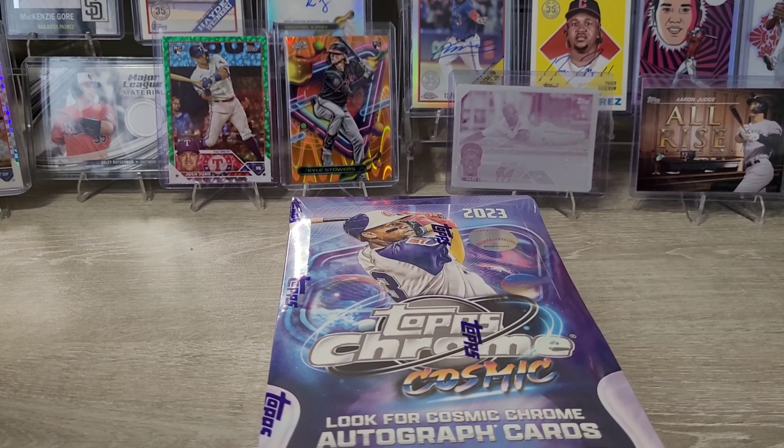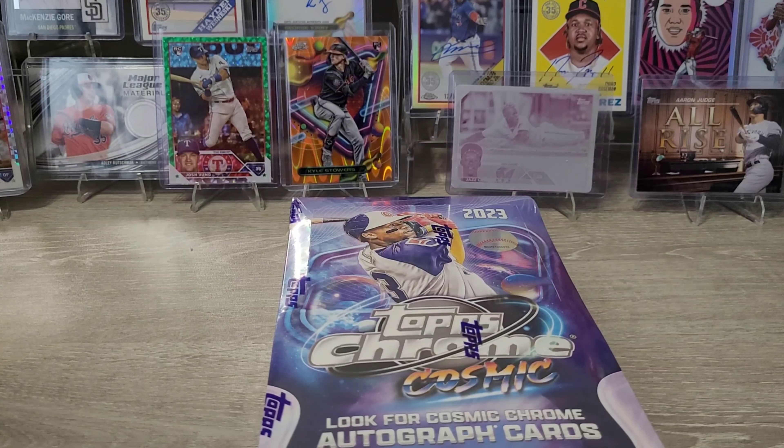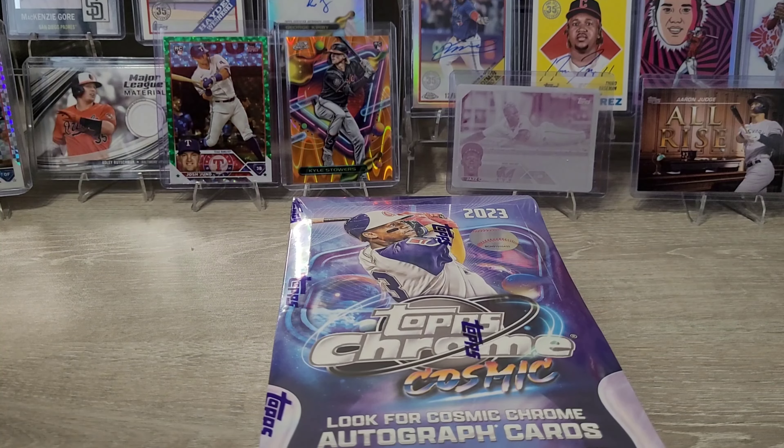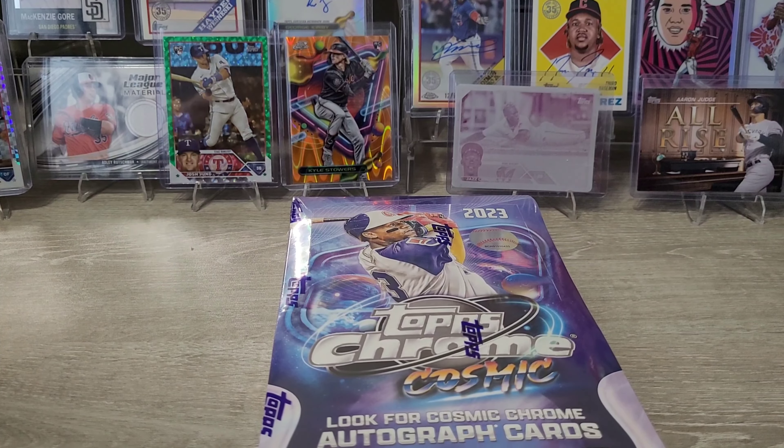Hello, Justin back for another Pack-A-Day video. Today is October 21st, 2023. Bear with me for this video — it's going to be a little bit longer. I've got some cool things to share.